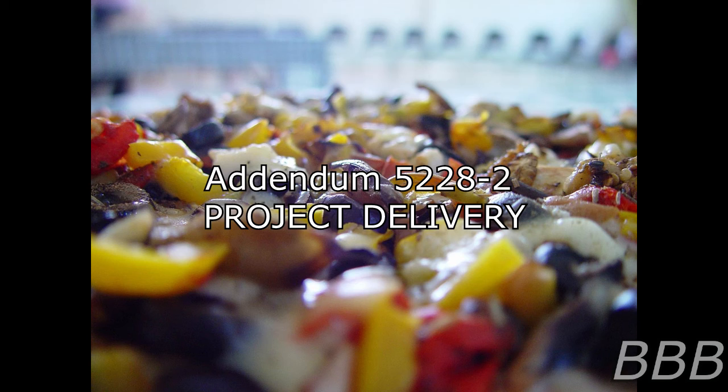SCP-5228-A is a pizza measuring 3.5 meters in diameter. SCP-5228-A was originally plain cheese, but upon the discovery that the application of a wide variety of toppings increased its anomalous capabilities and caused the appearance of new applications, SCP-5228-A was modified to include pepperoni, onions, bacon, olives, basil, peppers, ham, anchovies, broth mitts, vanilla pudding, Viagra, ice cream, additional slices of pizza, and pineapple.